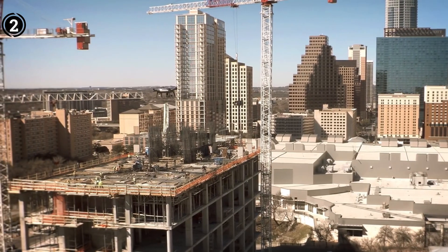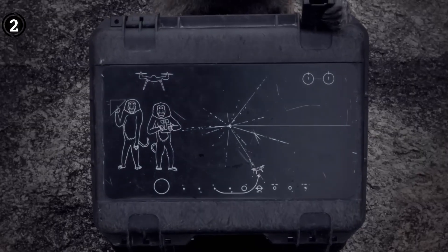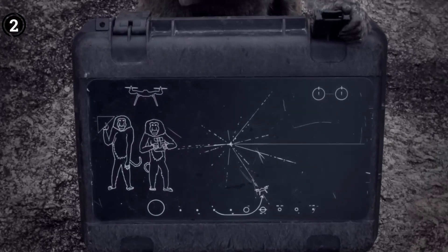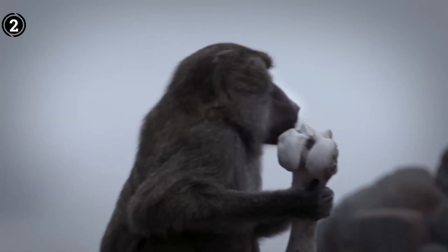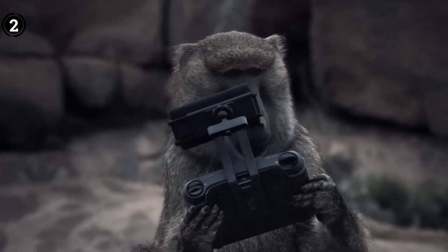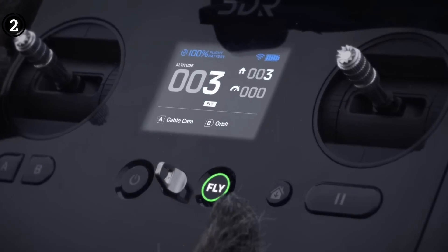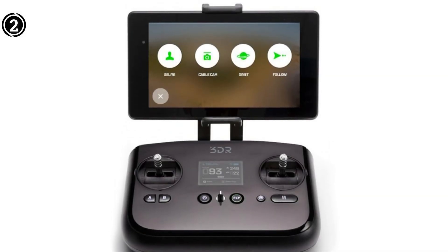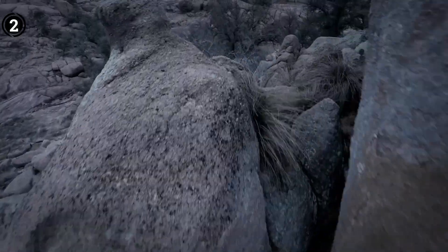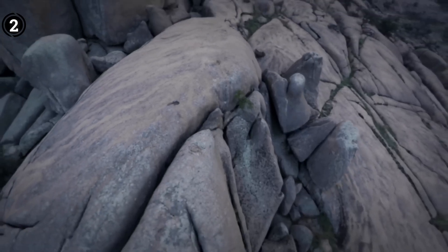Notably, this camera comes equipped with an HDMI port, facilitating seamless connectivity to a smart device for live video streaming. A standout feature is the one-button take-off and landing, which proves incredibly practical. It allows you to pause your flight mid-air, enabling the drone to halt and capture photos or videos. Additionally, the advanced modes available on this drone — such as Orbit, Follow Me, Selfie, GPS, and Wireless Video — enhance its versatility and usability.